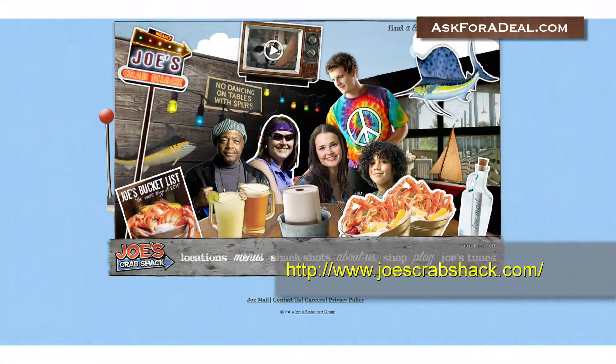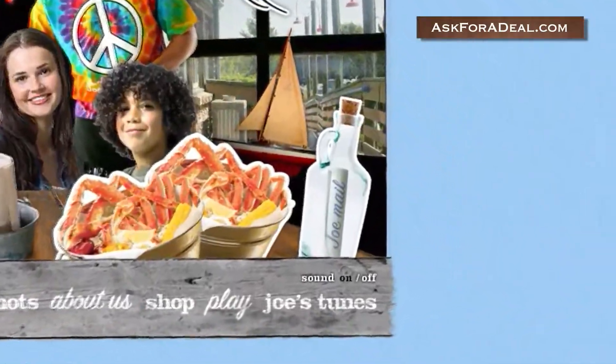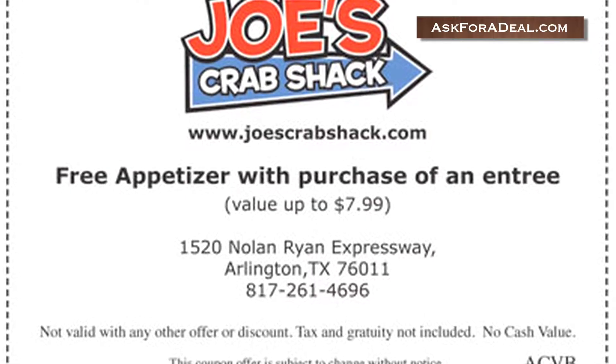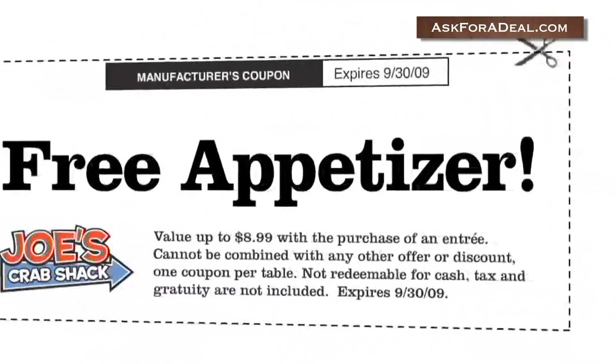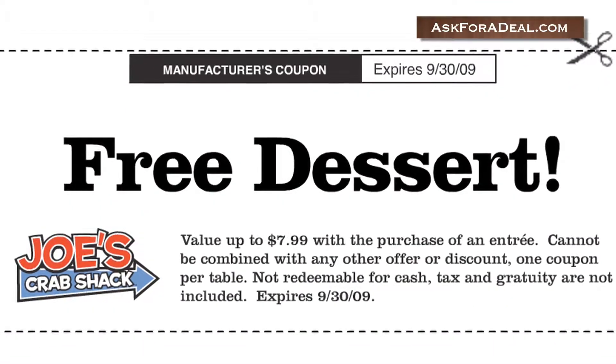Now, coupons. You can start your search by visiting the Crab Shack homepage and clicking on the bottle icon marked Joe Mail in order to receive promotional information and coupons from the restaurant. You'll not only get an instant coupon for a free appetizer, but also updates, more special offers, and company news throughout the year.